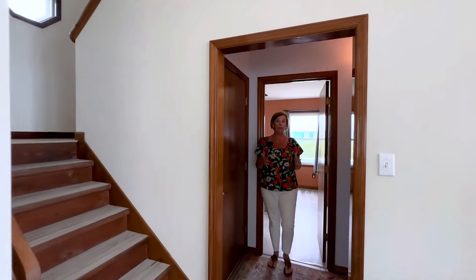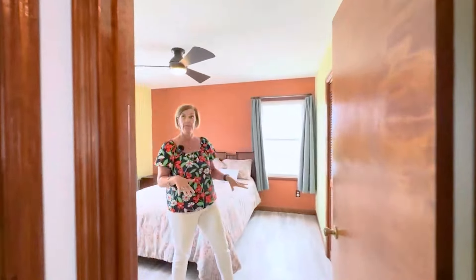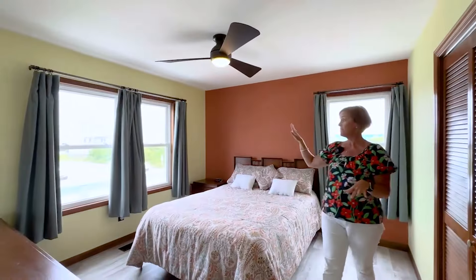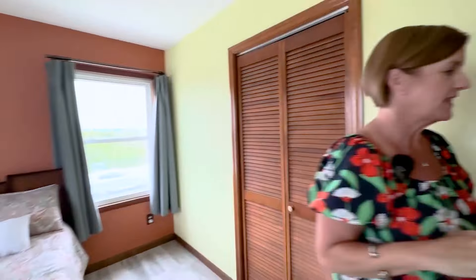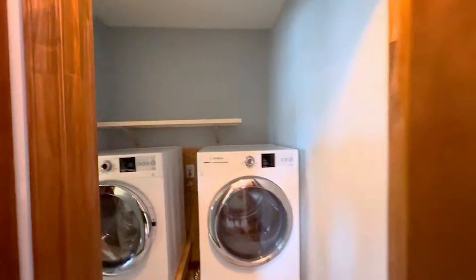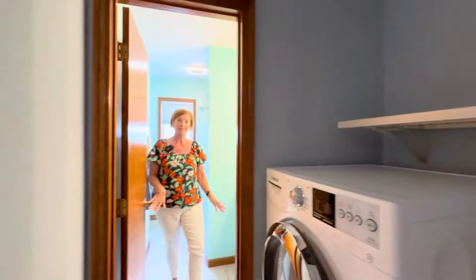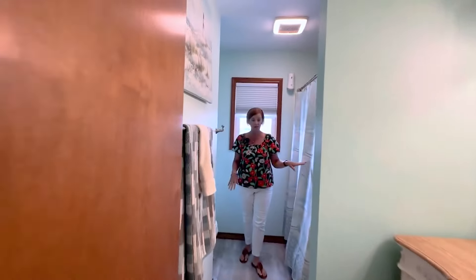On the main level of the home, there is one bedroom and bath. This is the downstairs bedroom — it has a ceiling fan, some nice views of the sound, and a nice-size closet. The laundry room leads into the first full bath, which has a tub-shower combination. The LVP flooring continues through here.